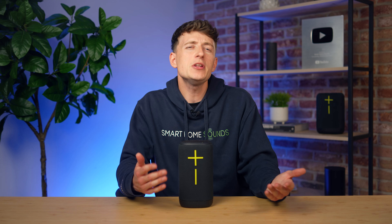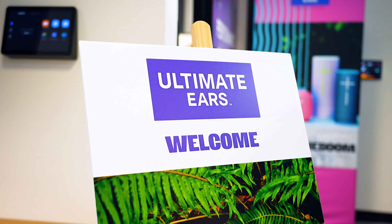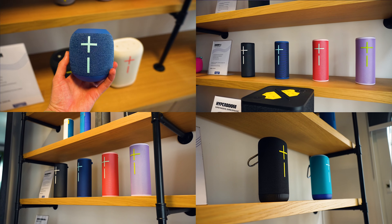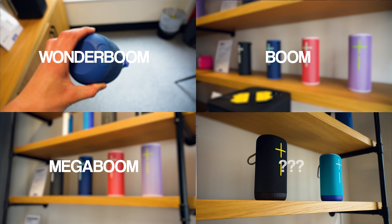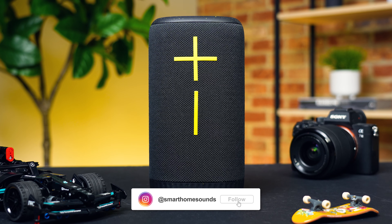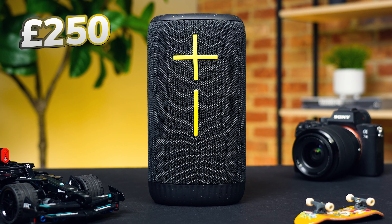Now, if you're a fan of the brand, you'll know that many of UE's popular speakers have been due an upgrade for a little while now. And let's just say the brand have definitely delivered. A couple of weeks ago, Al and I had the pleasure of visiting their headquarters in London for the unveiling of their brand new speaker lineup. Along with new fourth generation versions of the fan favourite Wonderboom, Boom and Megaboom speakers all being announced, UE also dropped the news of a brand new speaker. Meet Everboom — the sixth speaker in the Boom lineup, sitting between the Epic and Megaboom speakers, coming in with an RRP of £250.